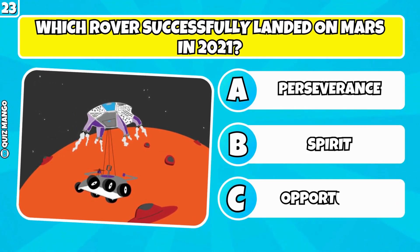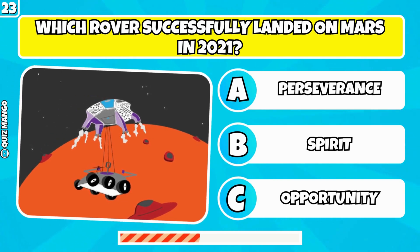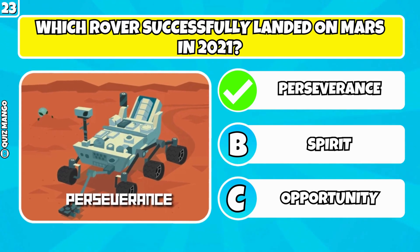Which rover successfully landed on Mars in 2021? It was Perseverance.